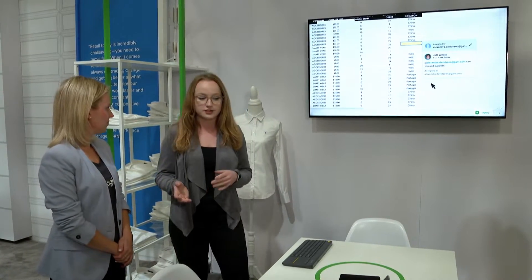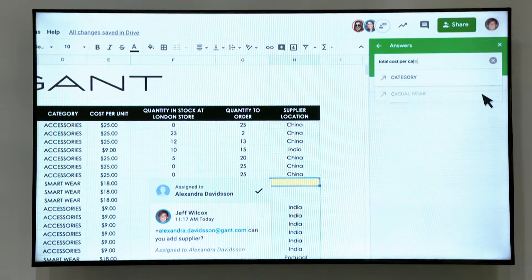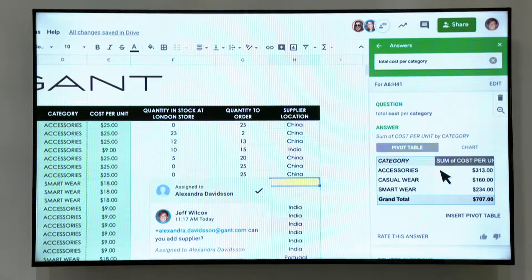They also used a feature called Sheets Explore, which allows people to ask questions about their data in natural language — things like 'what's the average price per quantity' — and get insights right away. It's awesome because a lot of businesses don't necessarily know how to write SQL or complex queries. Sheets Explore is amazing for that. No longer do you have the headache of creating pivot tables by hand; you can just go in and get those insights from your data right away.